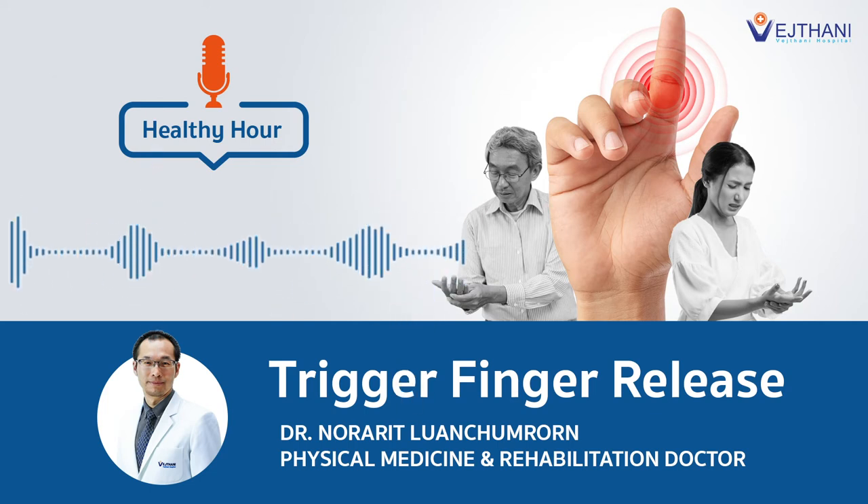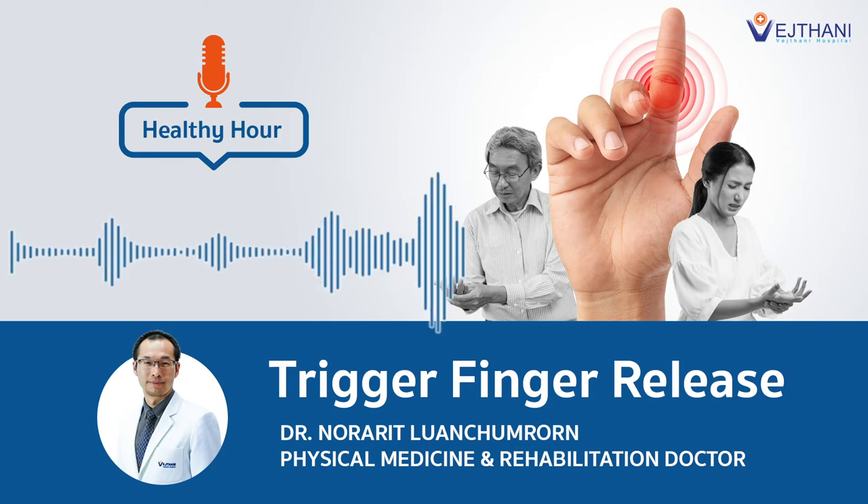But now, with the technology of ultrasound, we can do the same thing but with no need to make any incision. We call this percutaneous trigger finger release, with ultrasound guidance.